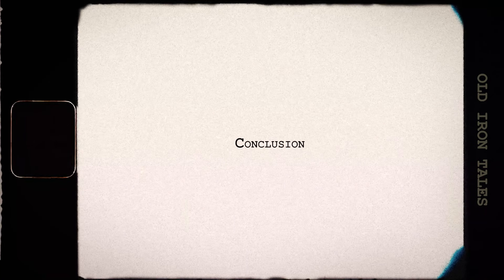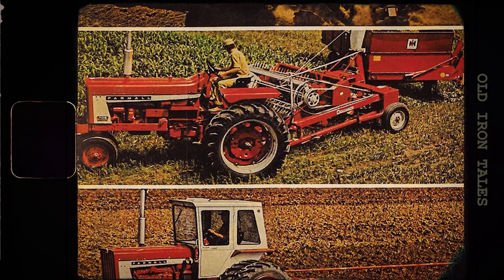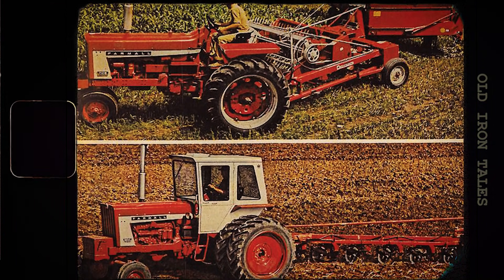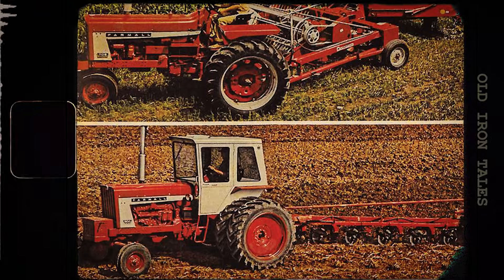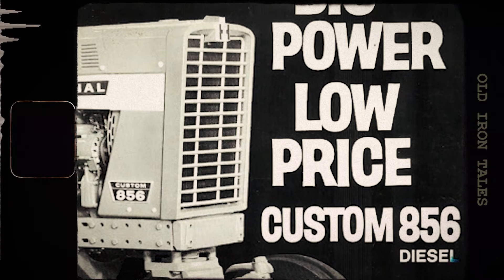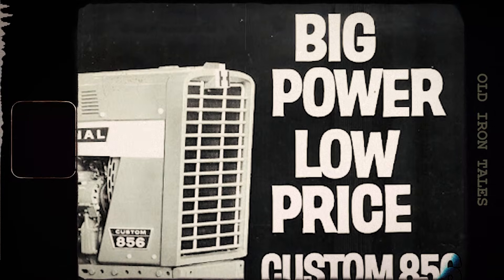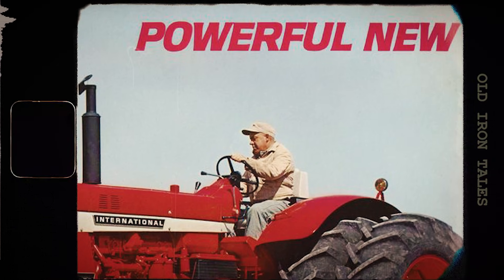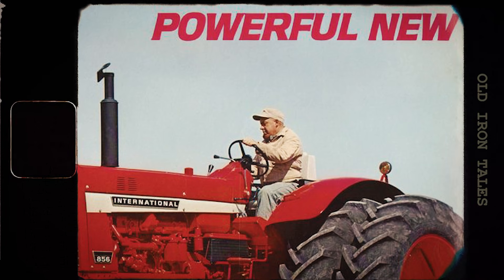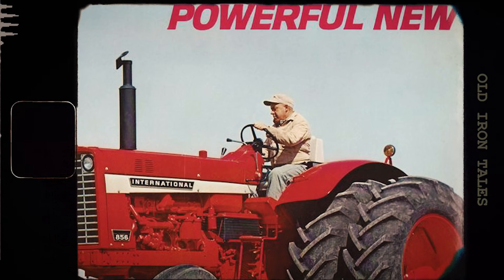The Farmall 856 sits at a fascinating point in agricultural history. It arrived just as the old ways of farming were giving way to the new — small family operations were consolidating into larger enterprises, manual labor was being replaced by mechanical power, and the tractors themselves were evolving from simple workhorses into sophisticated machines. International Harvester's decision to push past 100 horsepower with a naturally-aspirated engine was a bold one. They could have added a turbocharger to boost output without the expense of developing a larger engine. Instead, they chose to do it the hard way — with pure displacement and engineering excellence. The result was 25,000 tractors that helped feed a nation.